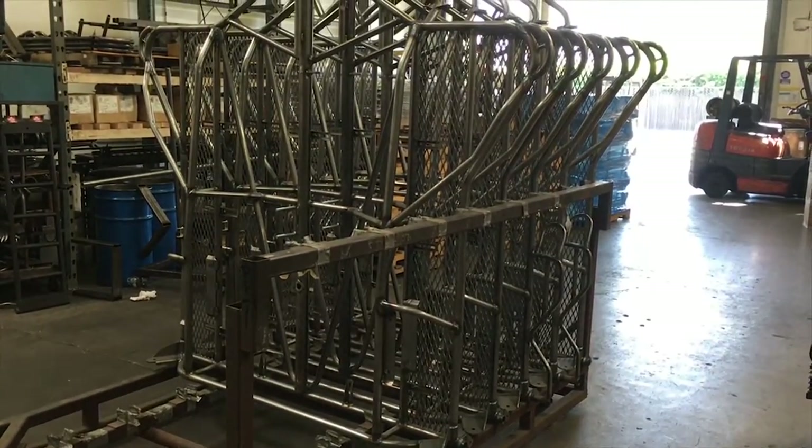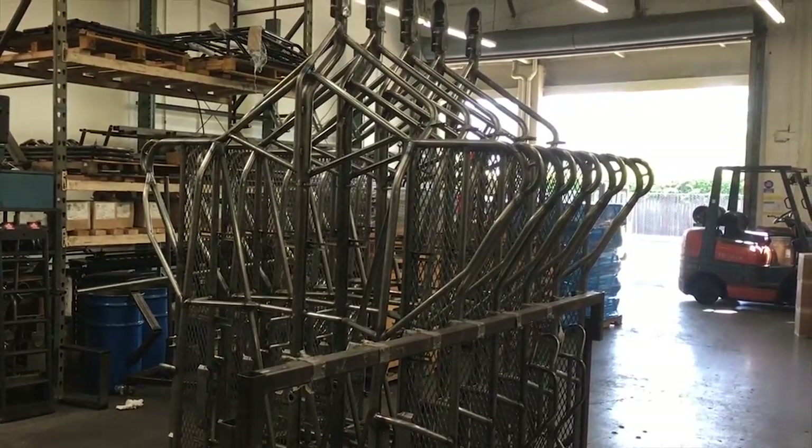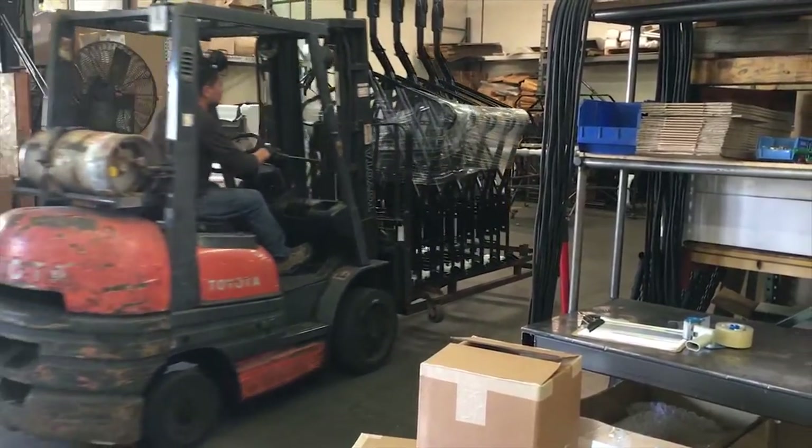Frames and components are racked and sent off-site for industrial-grade powder coating. Painted frames and components are returned and delivered to the assembly area.